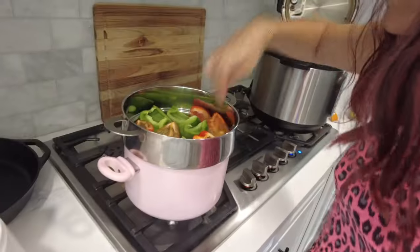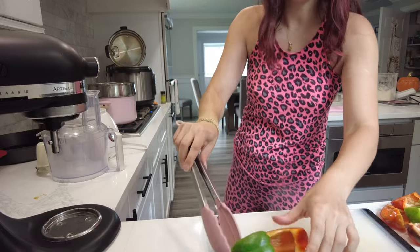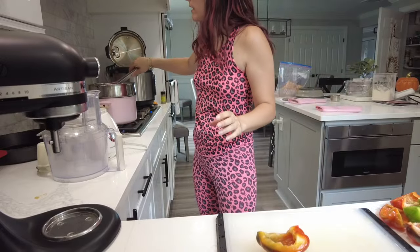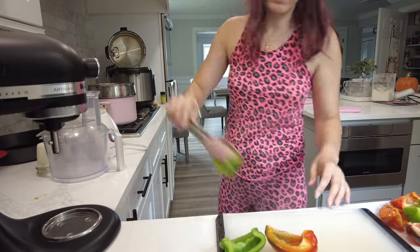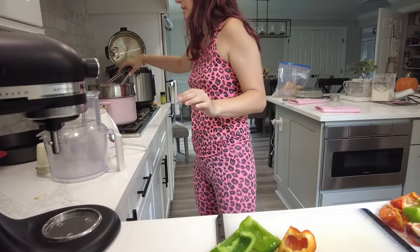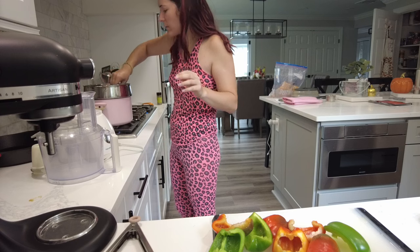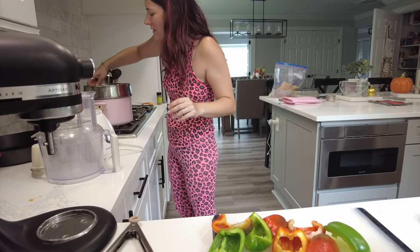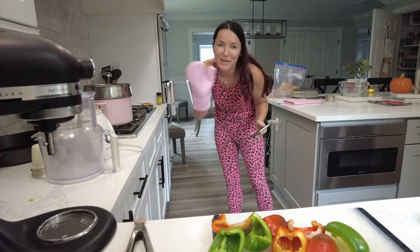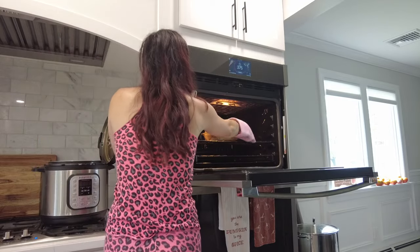I'm adding the pepper pieces to the steamer flat in a single layer and setting a timer for two minutes. Once the first batch is done I put them on a cutting board to cool, flipping them halfway through to make sure they steam evenly. Then I throw in the next batch. My other timer goes off — time to take out my cinnamon roll!